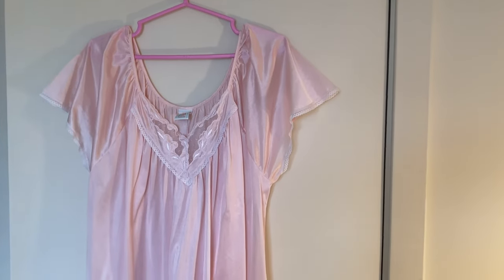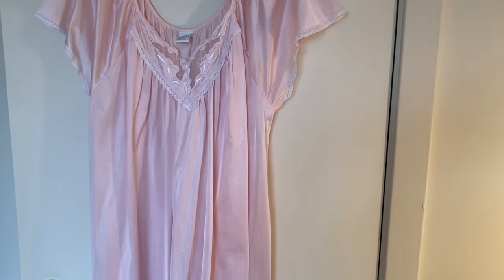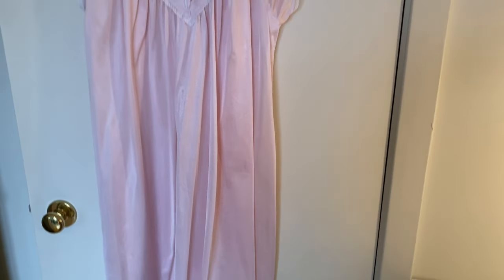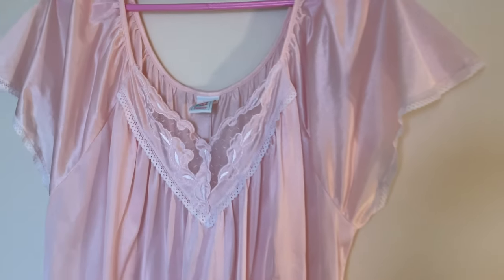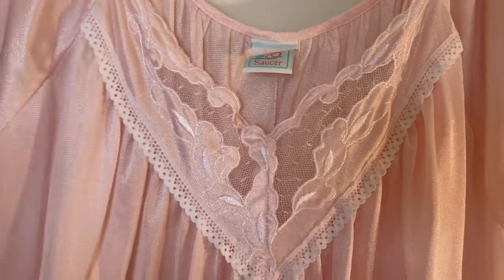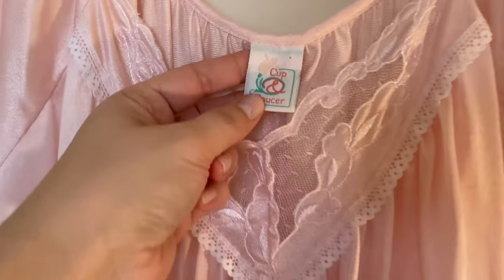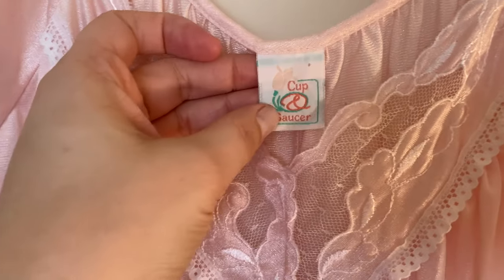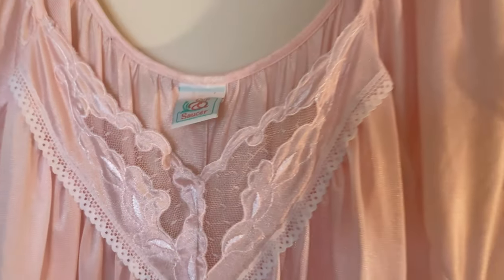Then we have this light pink one, which is kind of plain too — kind of mid-length. This one is actually one of the few that has a tag. It's short-sleeved with a little bit of lace detail and a bow, and the brand is Cup and Saucer. This one kind of reminds me of the 80s.